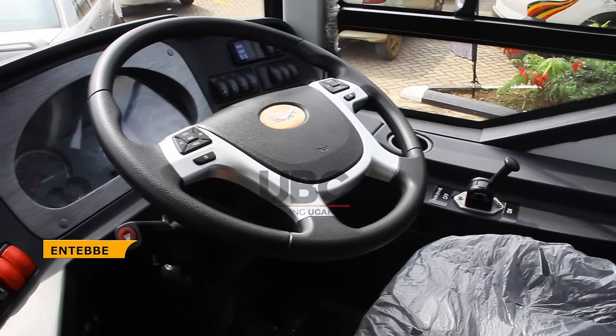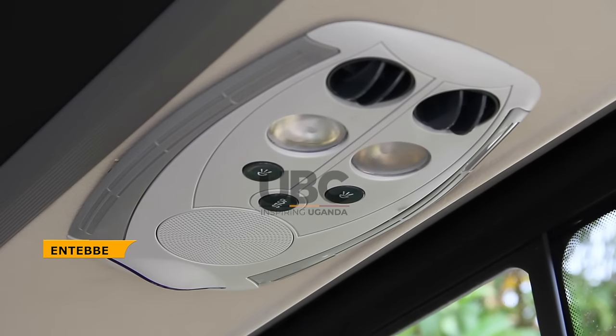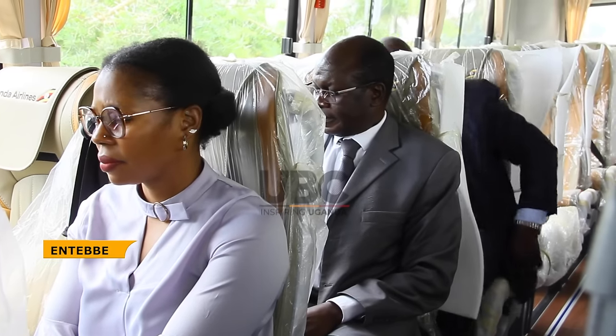It has a PA system — a public address system — both for the driver and also for the narrator onboard. Of course, it has been made with the most exquisite and premium materials: leather seats and premium material for the interior panels. The exterior has been designed and customized to the customer's requirements.